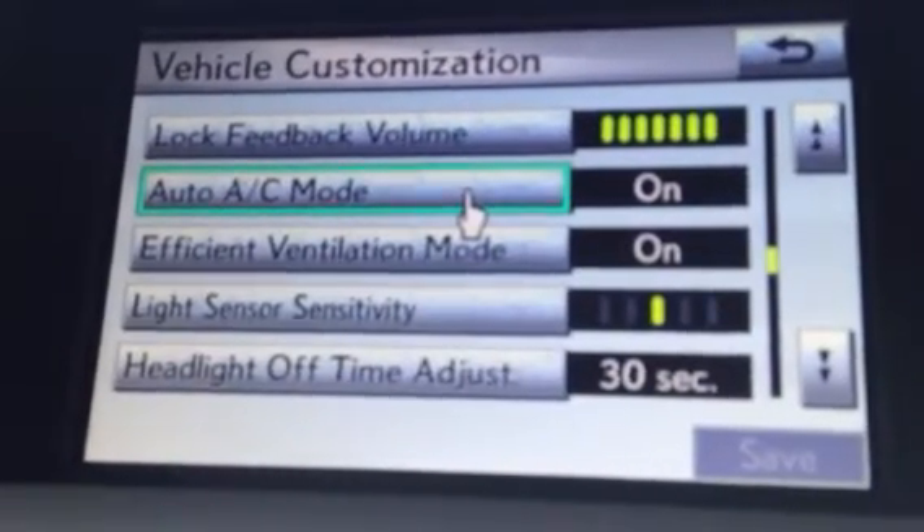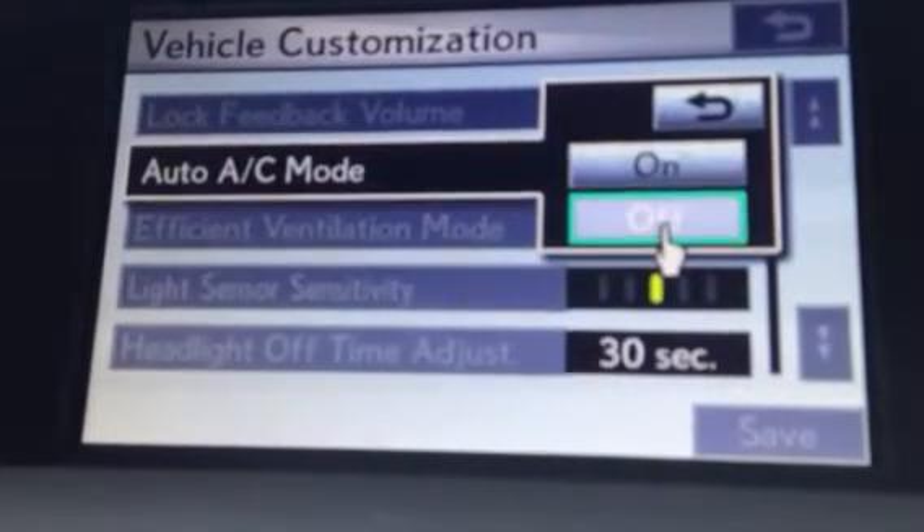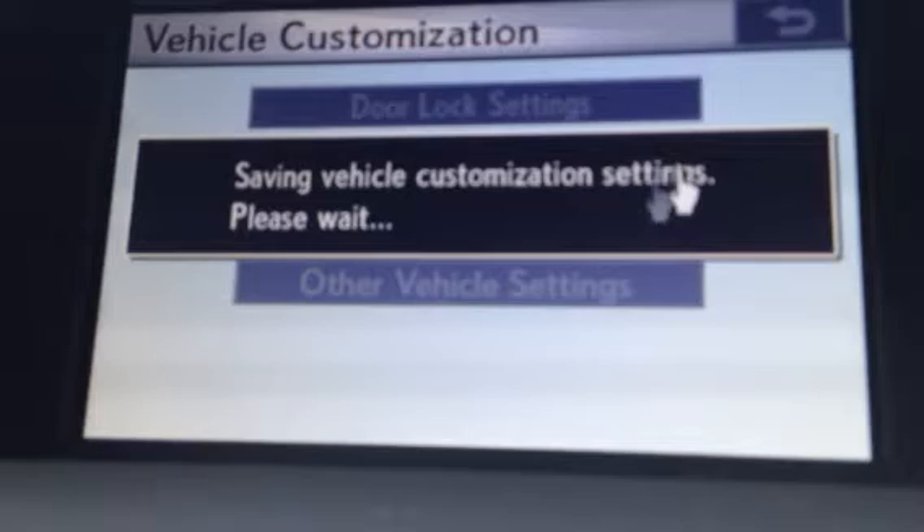Say you want to go into climate settings — one of the most popular ones is going in and turning off this auto AC mode. Since it automatically has it on, turning it off means you can just immediately go in and turn the AC mode off and on as you like.